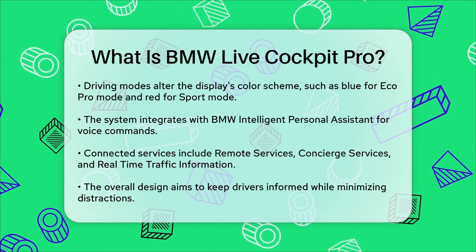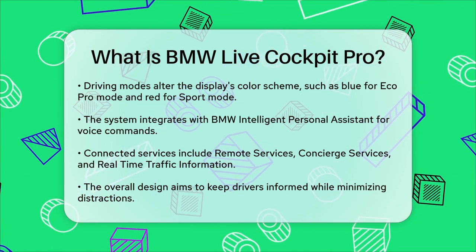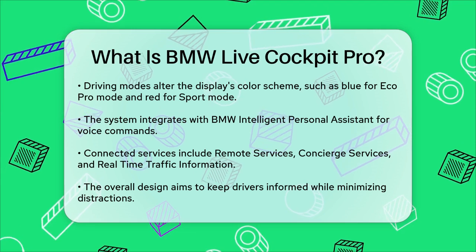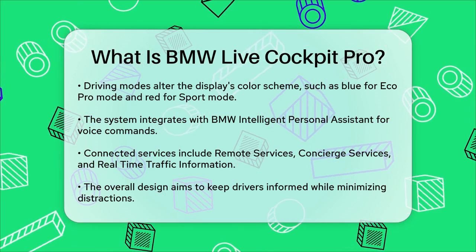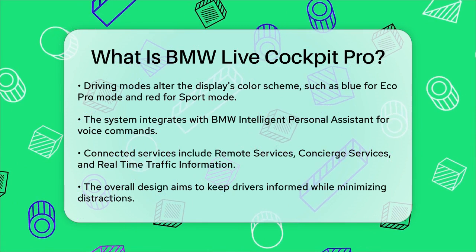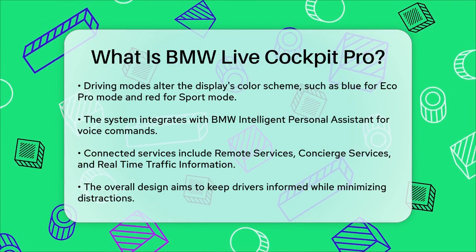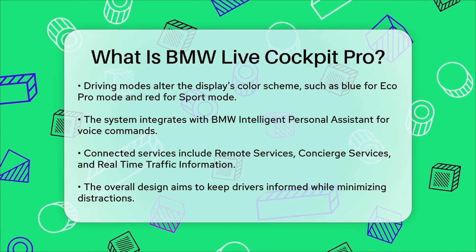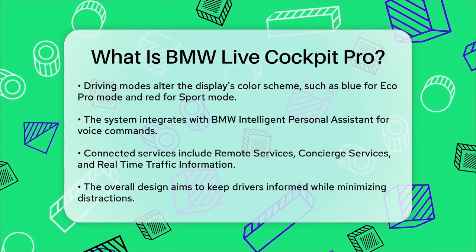The Live Cockpit Pro also comes with a range of connected services, including remote services, concierge services, and real-time traffic information. These services enhance your driving experience by providing real-time updates and convenient access to various vehicle functions remotely. In summary, the BMW Live Cockpit Pro is a sophisticated, fully digital system that combines a high-resolution instrument cluster with a central control display, offering a highly personalized and intuitive driving experience. It's designed to keep you informed and engaged without distracting you from the road.